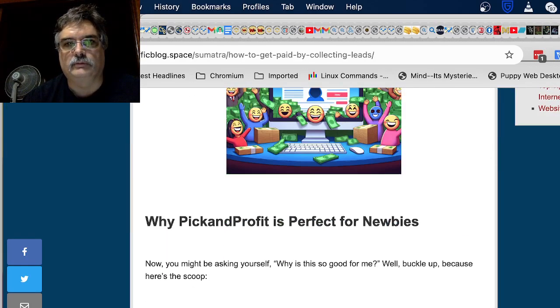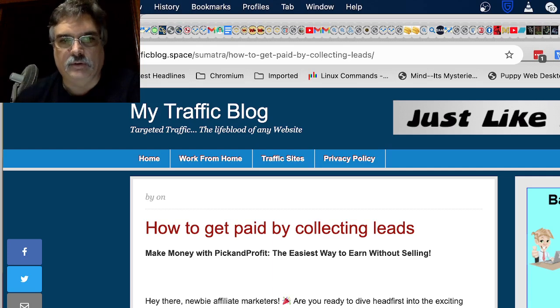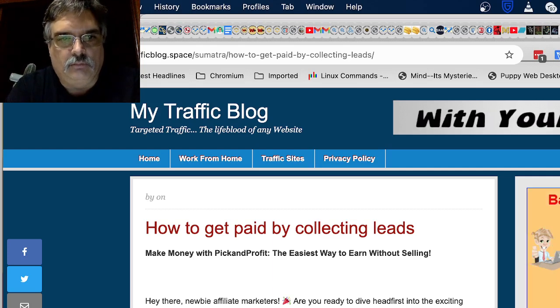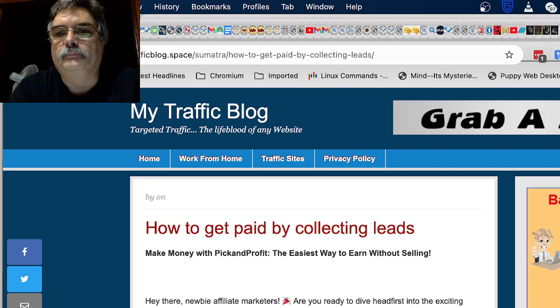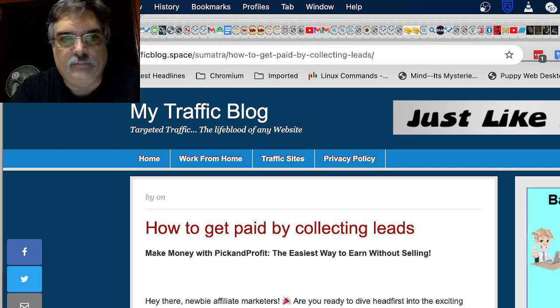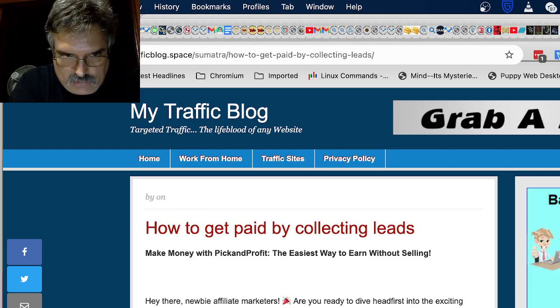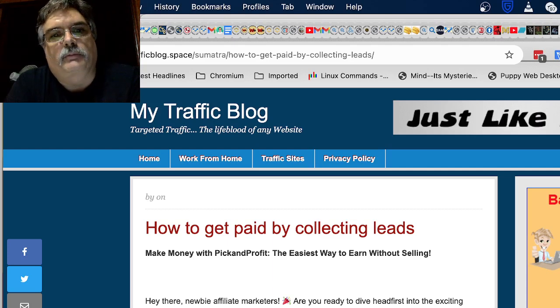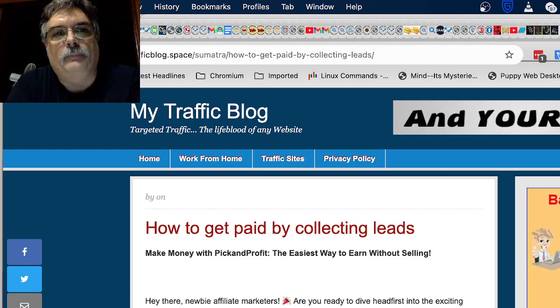I just wanted to show you how cool this blog is. It's really easy to work with and easy to edit. I did both of these posts tonight using the AI tool from Michael Chaney to speed up some of the process and help me create these posts.